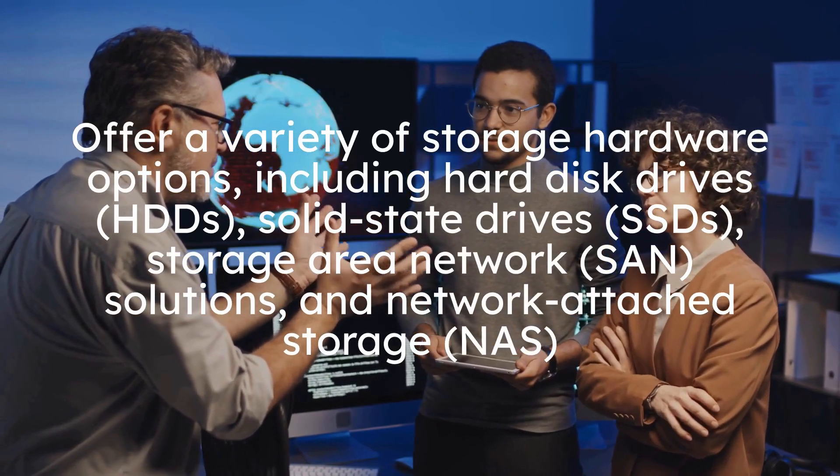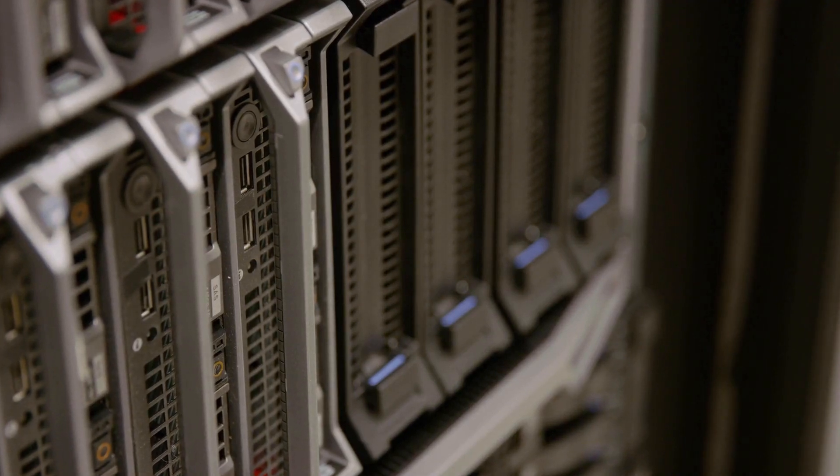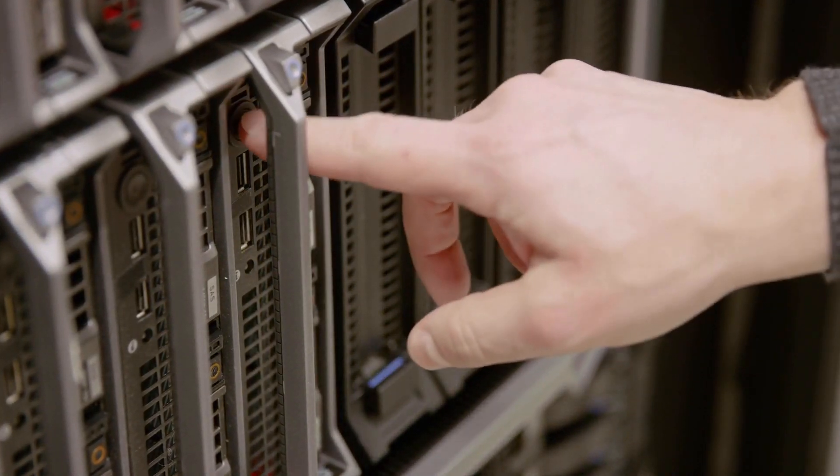They offer a variety of storage hardware options, including hard disk drives, solid state drives, storage area network (SAN) solutions, and network attached storage (NAS) devices. These components form the core of data center storage infrastructure, allowing organizations to store and access data reliably and efficiently.